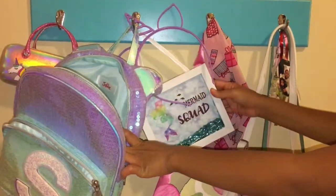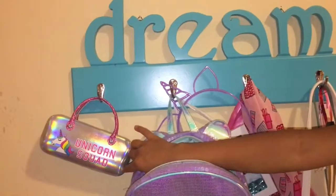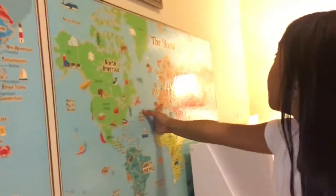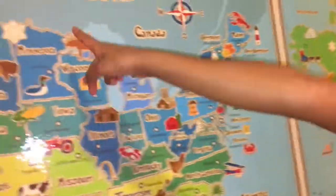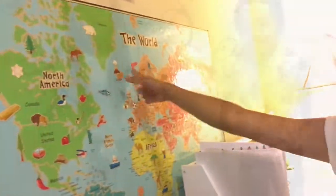My mermaid squad hangs on the door, and this is my sunglass case. These are both of my maps — this one is the United States and this one's the whole world. My brother decided to join me and is jumping on my bed!